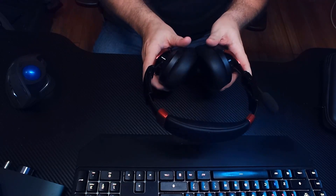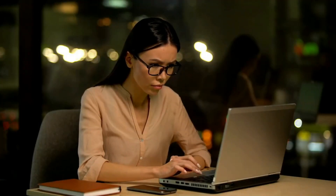Overall, they are a very comfortable headphone, which we'll get into shortly.